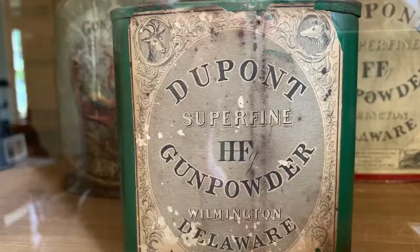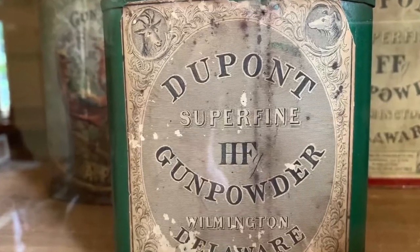Don't forget that whenever you visit here, you are in a black powder factory. These are the ways that they would package up black powder to ship it out around the country, in ways customers would buy them.